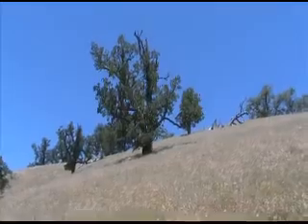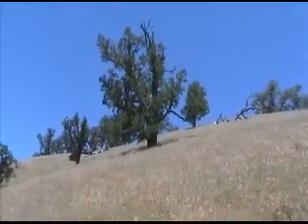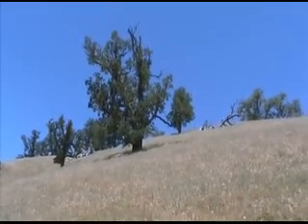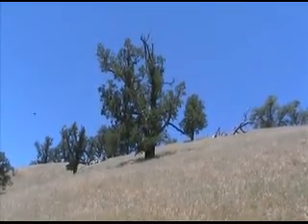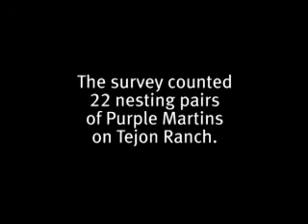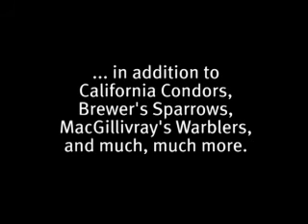Up on the north coast, we've got nesting in big redwood trees and some of the other large trees and snags, some extended into the Sierra, and then down here in the Tehachapis in these valley oaks. It might be the only place in the state where they're nesting in valley oaks.